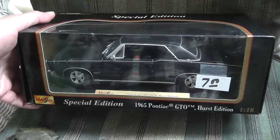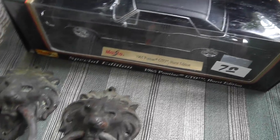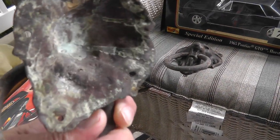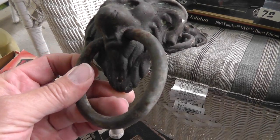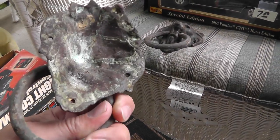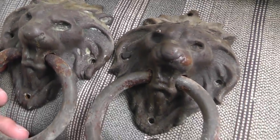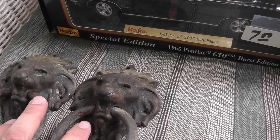Die cast car, seven dollars. These always bring around 20, 25. Love the lion pulls — not sure if they go in a door or a drawer — but they definitely got some age on them. Really cool pieces. Twelve for the pair.